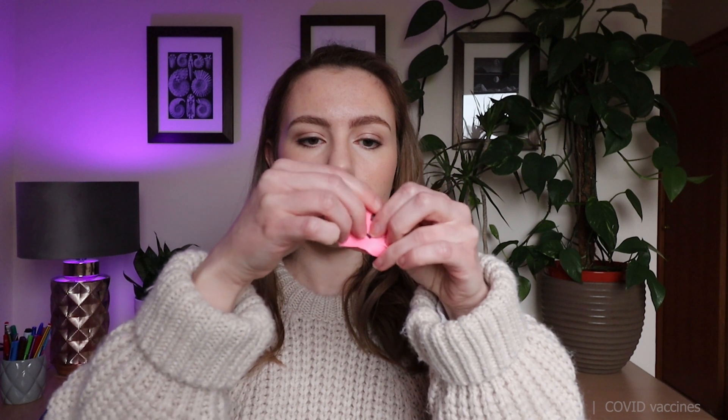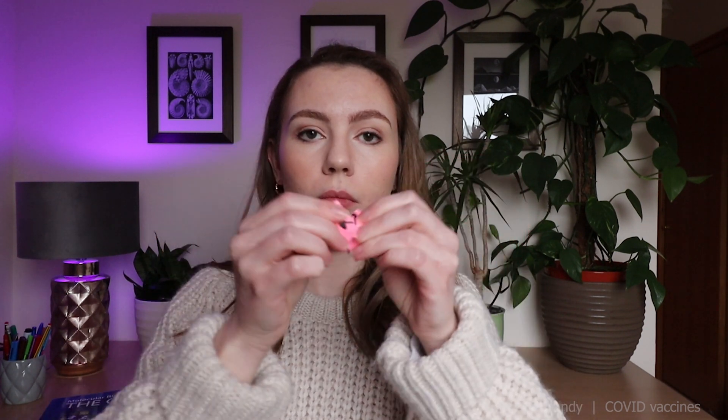And no, this mRNA post-it note information does not go back and change the master copy turning you into Spider-Man shooting spikes at your hands — although I could see that would be fun.